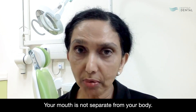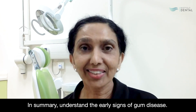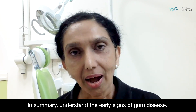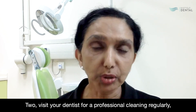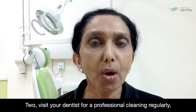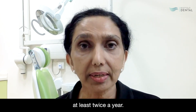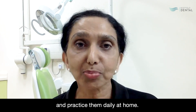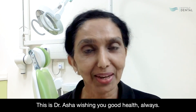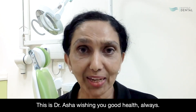In summary: understand the early signs of gum disease, visit your dentist for a professional cleaning regularly — at least twice a year — learn the correct ways of keeping your mouth healthy, and practice them daily at home. This is Dr. Asha, wishing you good health always.